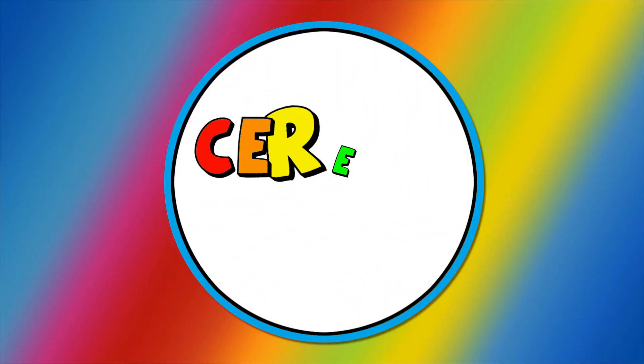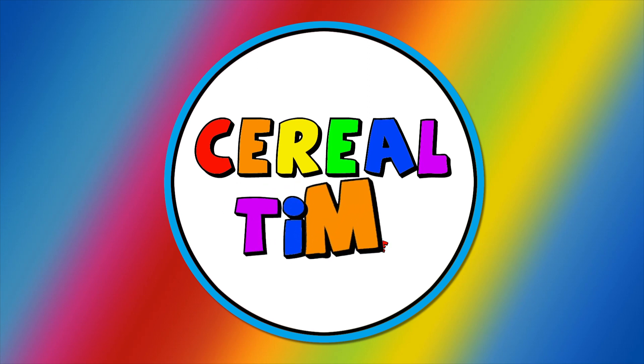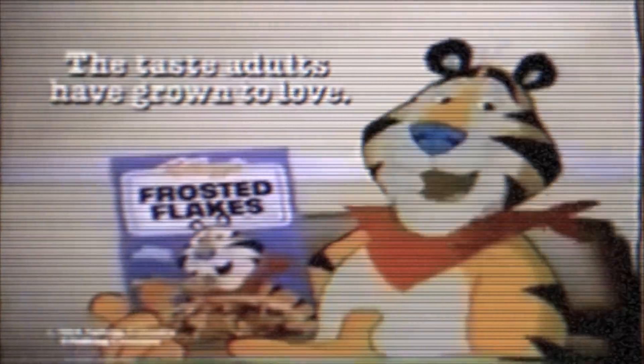Cereal time! Frosted Lucky Charms! Frosted Flakes are the test for Shredder! What's up cereal heads?